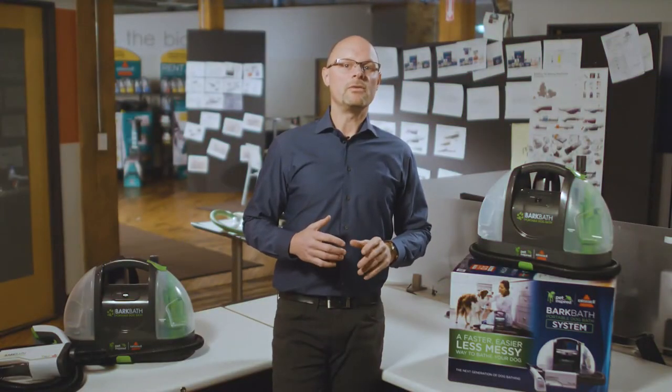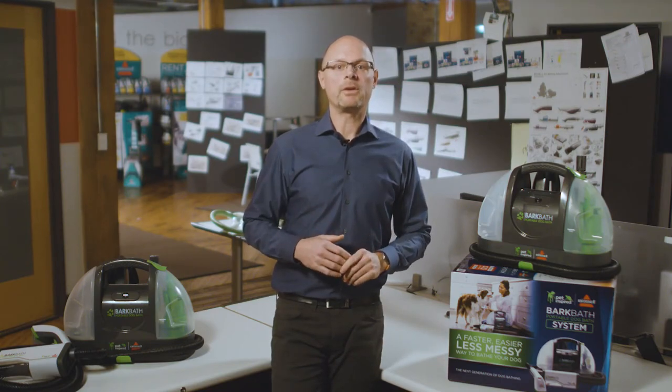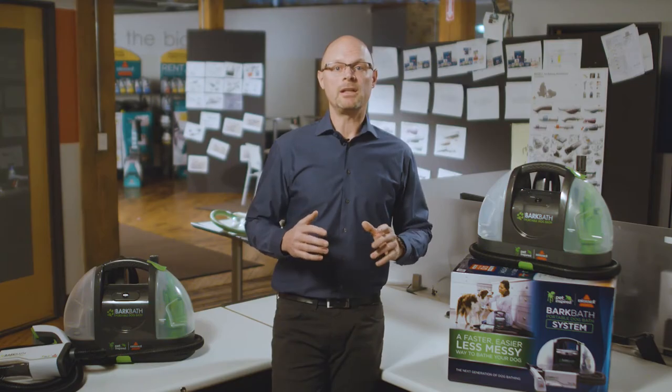Please join us in this new adventure in caring for your dog. Be one of the first to get your Bark Bath. Order now and keep checking back with us as we'll be posting new videos and updates.